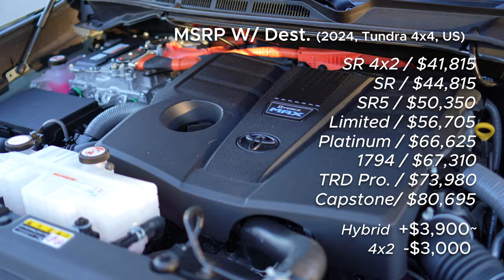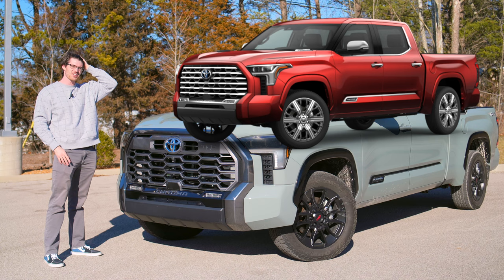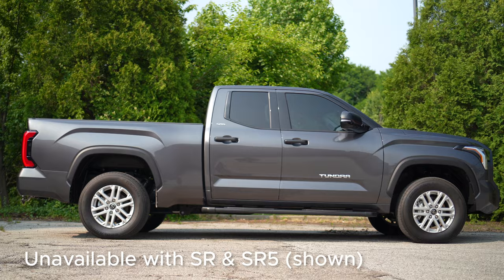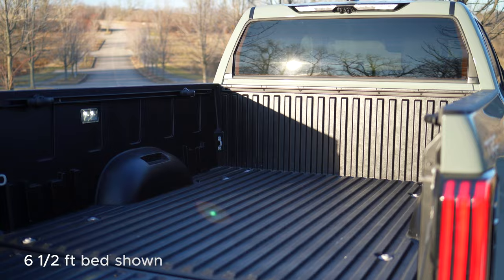I'm not going to spend much time on configurations, but the iForce Max system is the exclusive powertrain for the TRD Pro and range-topping Capstone, which can cost over $80,000, since you can't get it on the lower half of the lineup. It's available with only the six-and-a-half or five-and-a-half foot bed and the CrewMax cab.